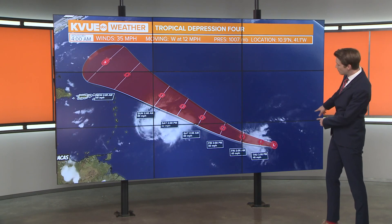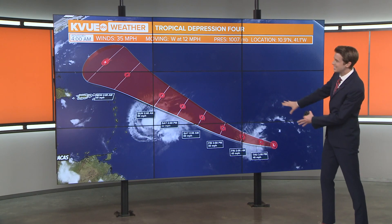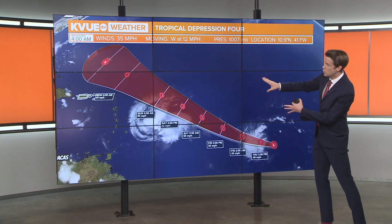And as you can see, this is currently moving west at 12 miles per hour, but is expected to eventually make a turn towards the northwest.